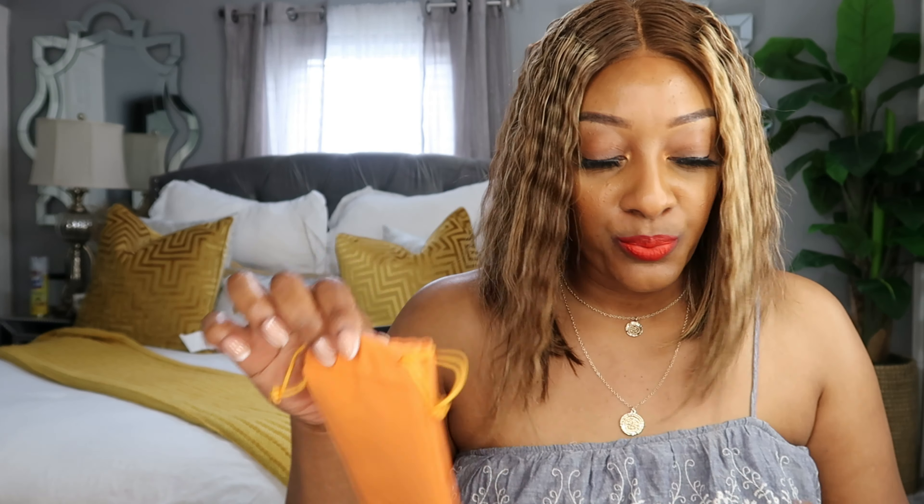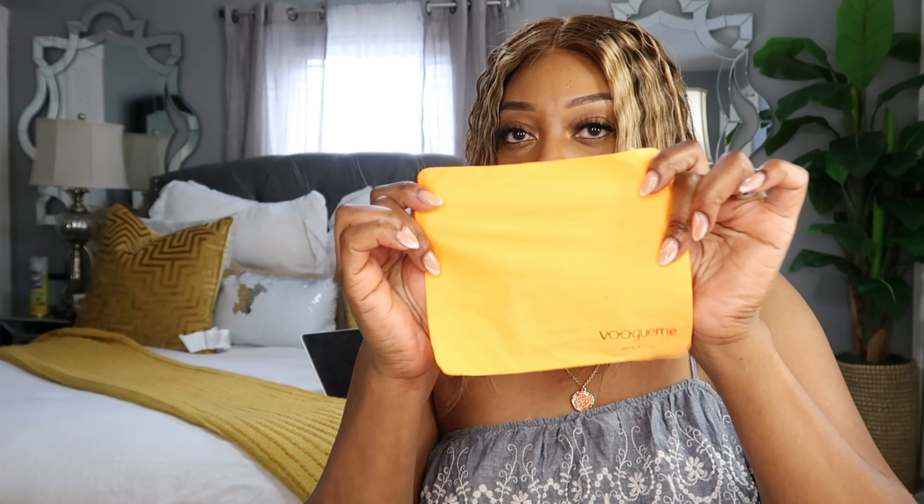I was sent some frames from the brand Vogue Me. I've worked with them before — Vogue Me, born to be unique. It comes in this little cute orange satchel and they give you this cloth to wipe your frames with. Inside the box came with a ruler, some cards that tell you information, and they also put in cards on how to save.